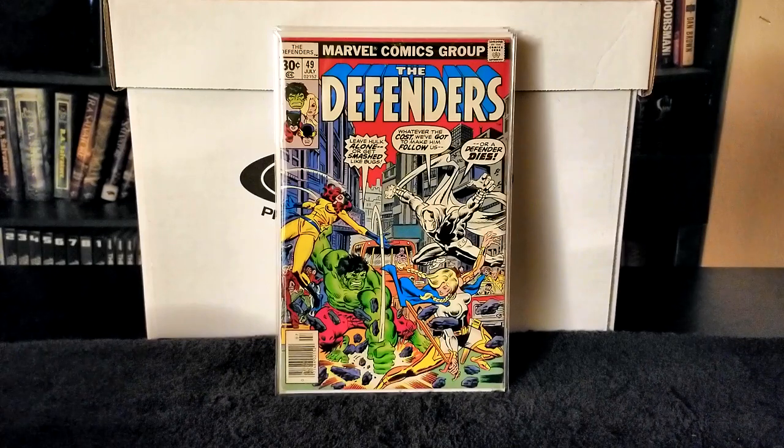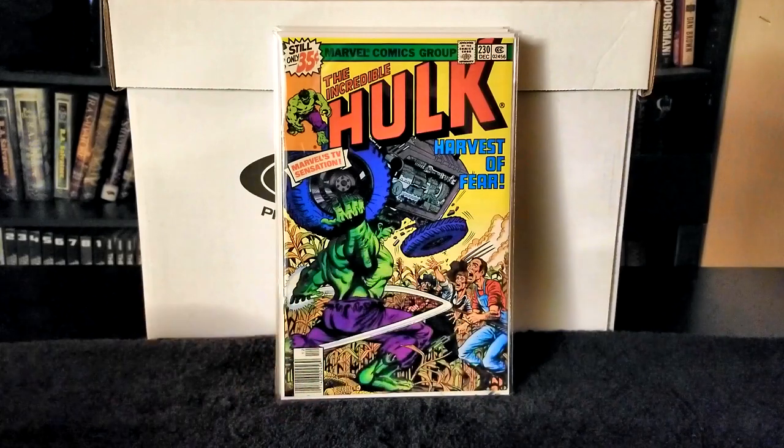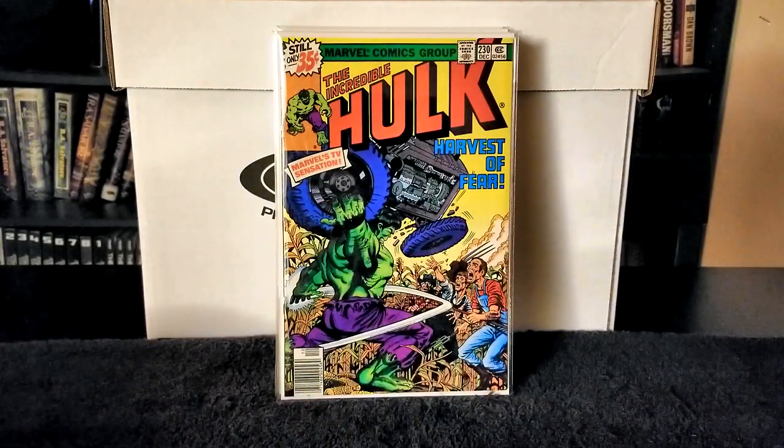Next up we have The Incredible Hulk issue number 230, published in 1978. Writer was Elliot Maggin, pencils Jim Mooney, inks Bob Layton, letters Gaspar Saladino and Bruce Patterson. In this issue in a small Midwest town the Hulk is attacked by townsfolk. An alien witnesses this from his ship in space and beams him aboard to get tissue samples. The Hulk reverts to Bruce Banner, the alien prepares to operate on him, then Banner turns back into the Hulk, smashes a hole in the side of the ship and escapes.